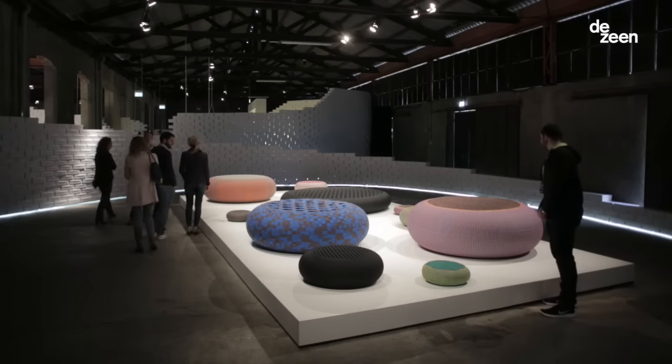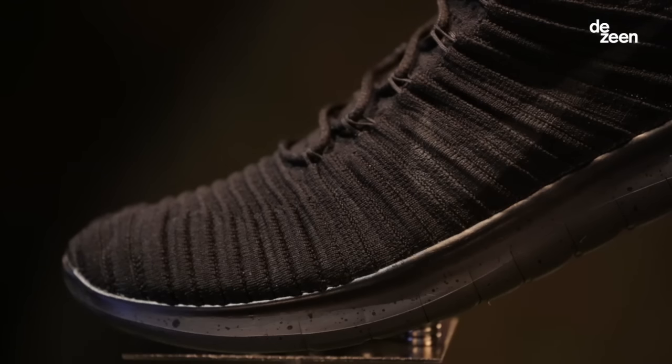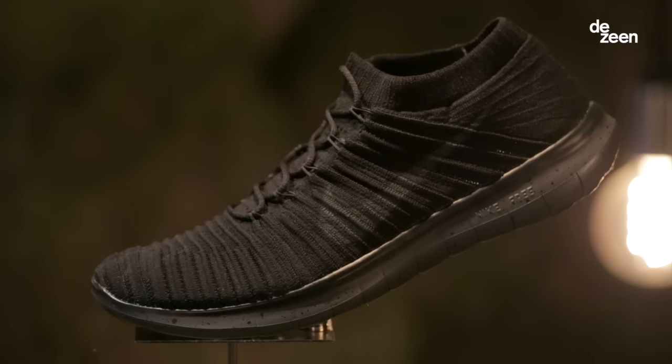Flyknit is just one of the innovations that allowed the whole free ethos of Nike. The really nice thing about Flyknit is that they take a few yarns and they make a really intelligent piece of textile that just has one seam that fulfills all the different needs of a shoe.